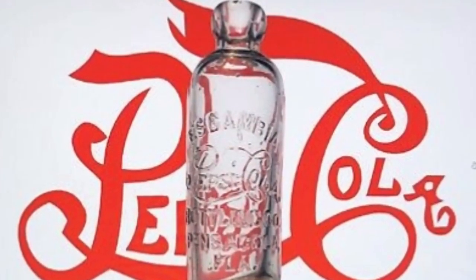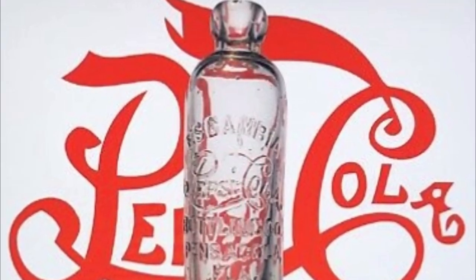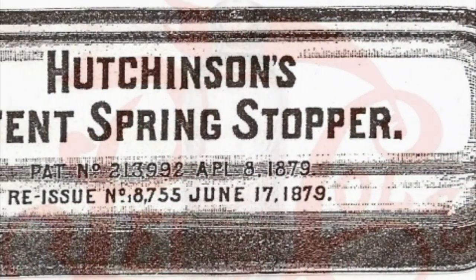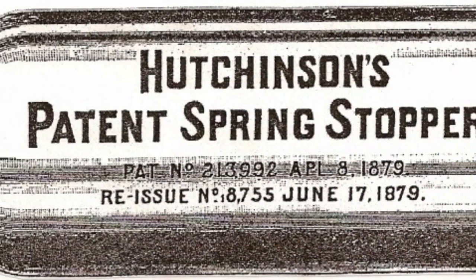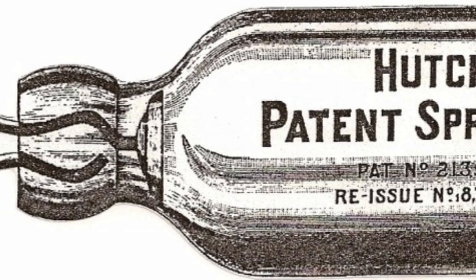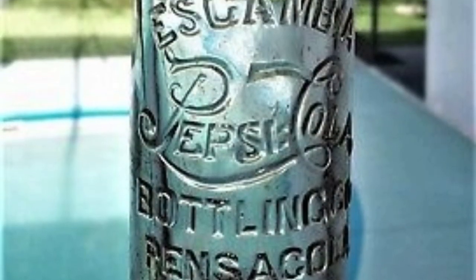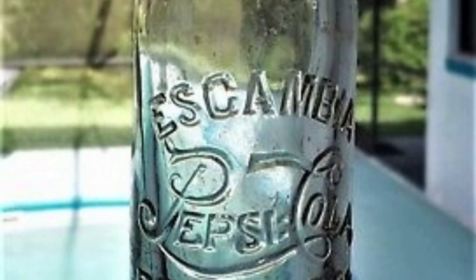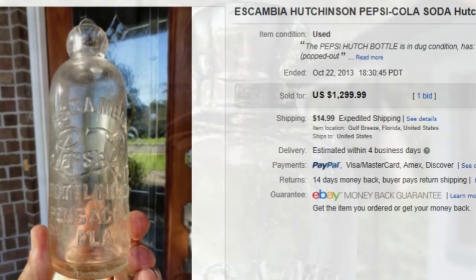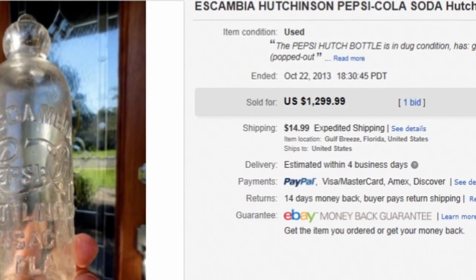The Hutchinson style Pepsi bottle from Pensacola, Florida. Hutch style bottles were used from the late 1800s all the way until around 1912. The exact age of the Pensacola Hutch is believed to be pre-1908. The Pepsi Hutch is on my bucket list and it should be on yours as well, considering the current street value is in the $1,500 to $2,000 range — not bad for a single bottle.